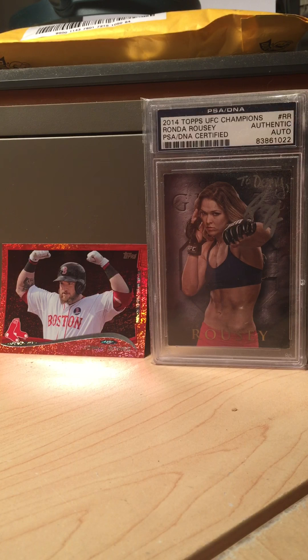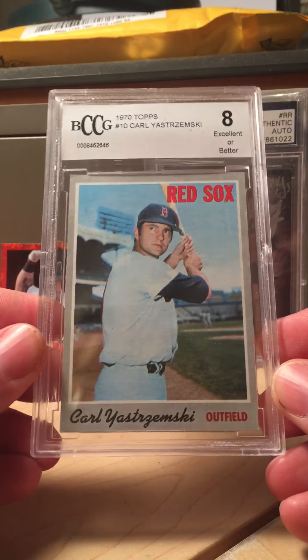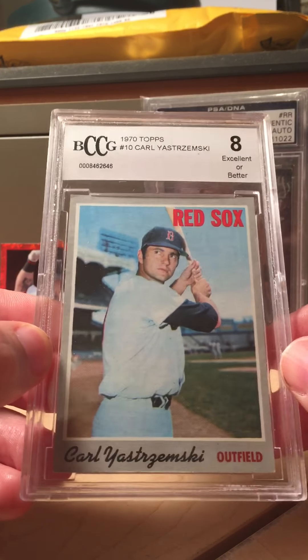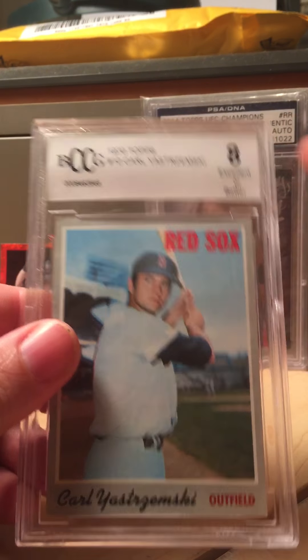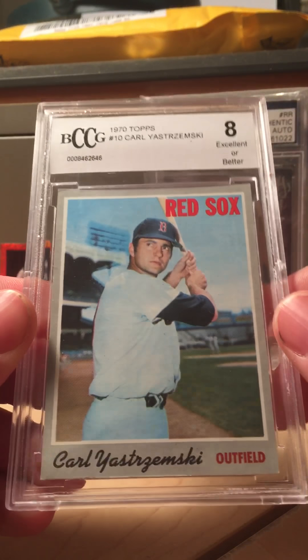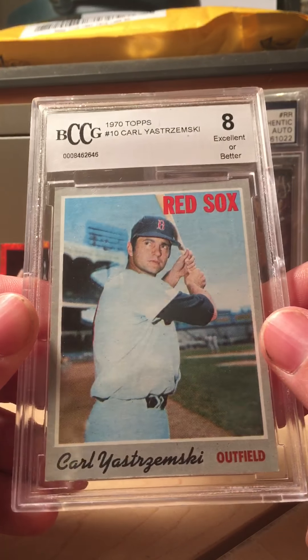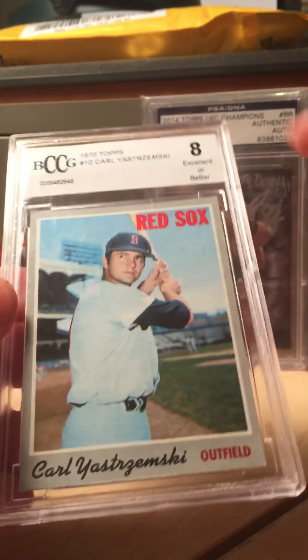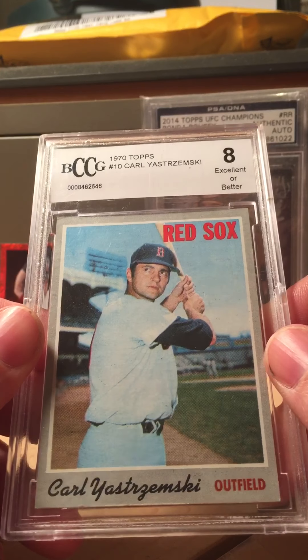Last but not least, my vintage pickups — Red Sox theme, player theme, you'll see it right here. 1970 Topps Carl Yastrzemski, BCCG graded. I know they're not a great option for grading, and their grading is a little high usually, but this card actually looks pretty darn good. I know it's not an eight, but it might be a PSA five or six maybe. I don't really care about the grade that much — I really love vintage and love picking them up.